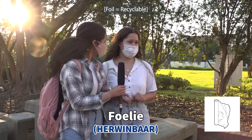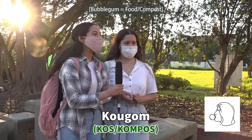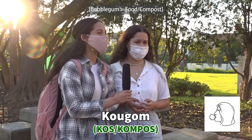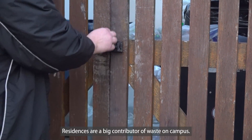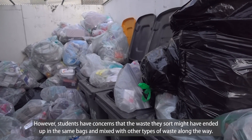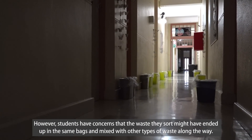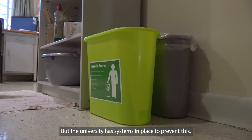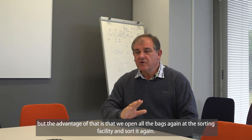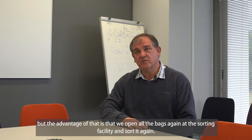Students continued to struggle with recyclability questions. Most answered 'non-recyclable' or expressed uncertainty — 'I don't know,' 'I'm not sure' — highlighting widespread confusion about what can and cannot be recycled.